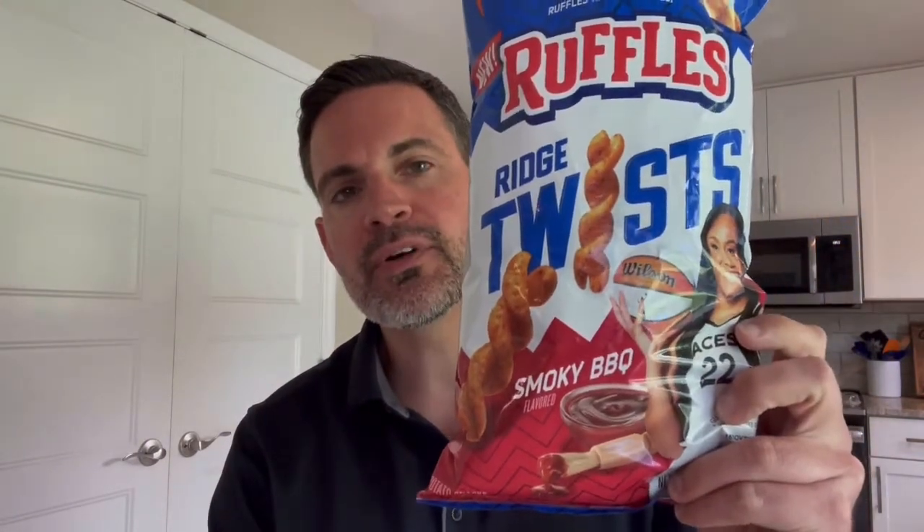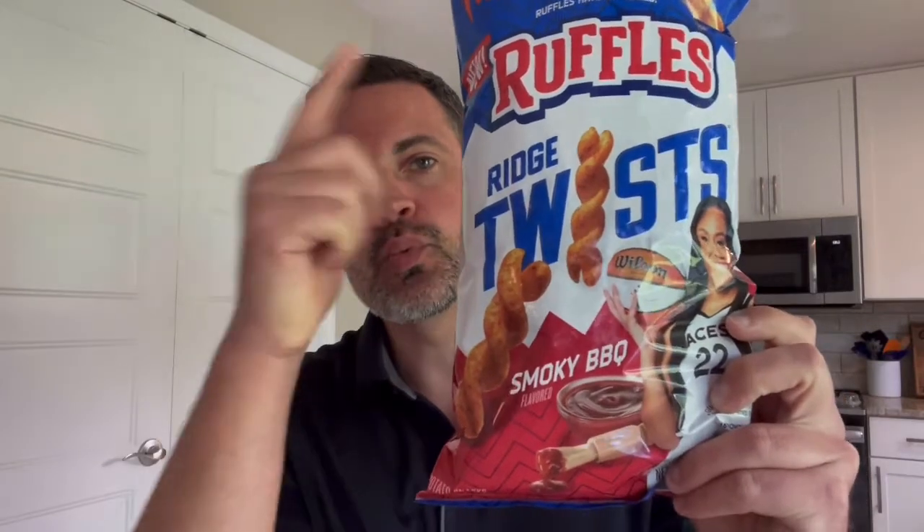Andiamo! Hey Paesano, I'm Tony Snacks and today I am snacking on Ruffles Smoky BBQ Flavored Ridge Twists. Ruffles Smoky BBQ Flavored Ridge Twists.